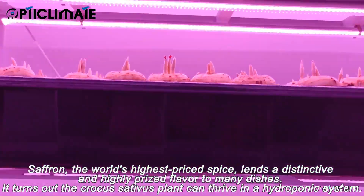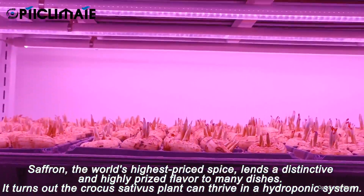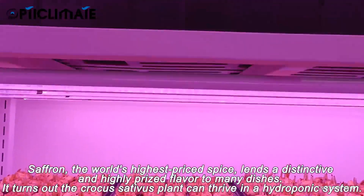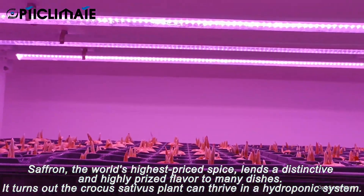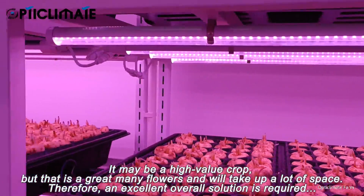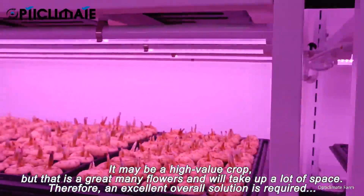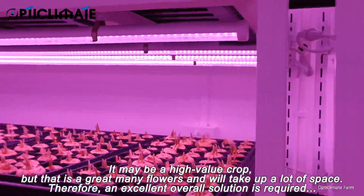Saffron, the world's highest-priced spice, lends a distinctive and highly-priced flavor to many dishes. It turns out the Crocus sativus plant can thrive in a hydroponic system. It may be a high-value crop, but that is a great many flowers and will take up a lot of space. Therefore, an excellent overall solution is required.